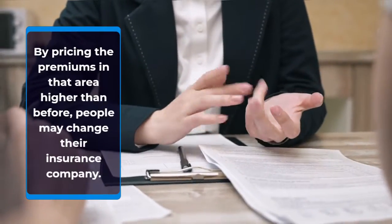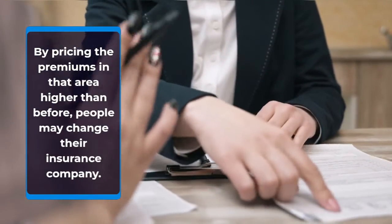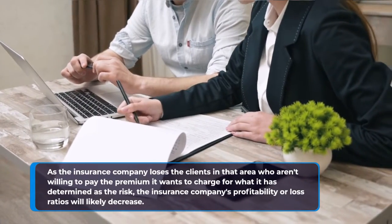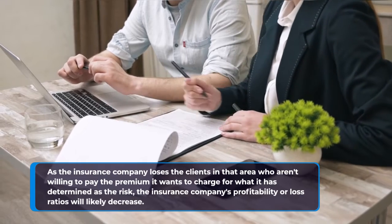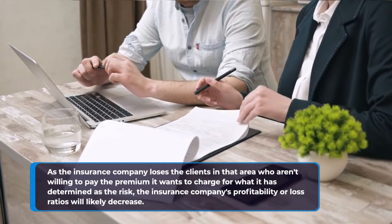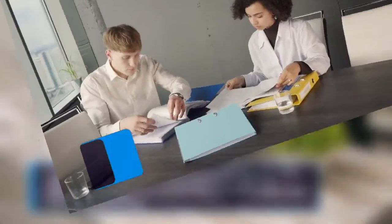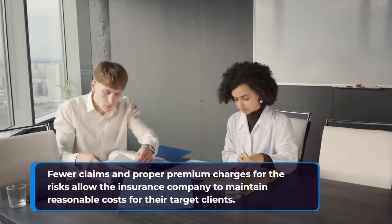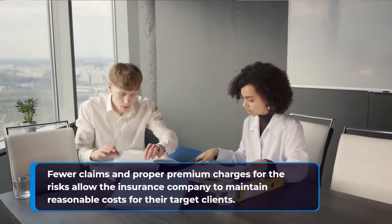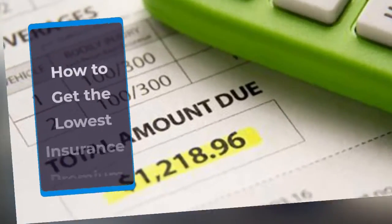By pricing the premiums in that area higher than before, people may change their insurance company. As the insurance company loses the clients in that area who aren't willing to pay the premium it wants to charge for what it has determined as the risk, the insurance company's profitability or loss ratios will likely decrease. Fewer claims and proper premium charges for the risks allow the insurance company to maintain reasonable costs for their target clients.